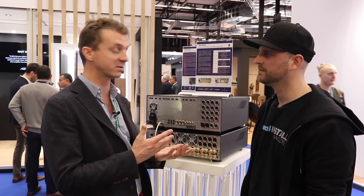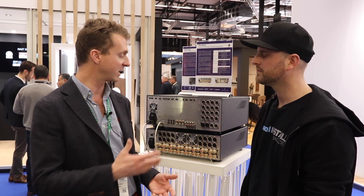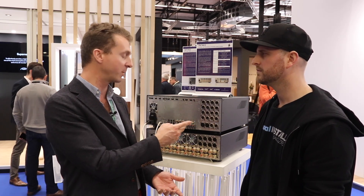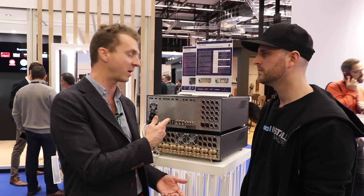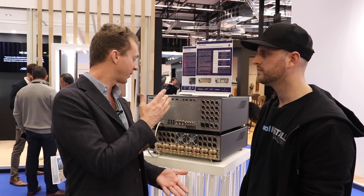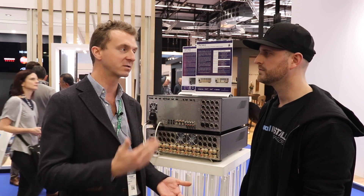Our smallest product starts at 16 channels. You can then customize it to 24 analog outputs, 32 analog outputs, or 32 digital AES outputs. And later this year, we're bringing another option to add AES67 — 32 in, 32 out.